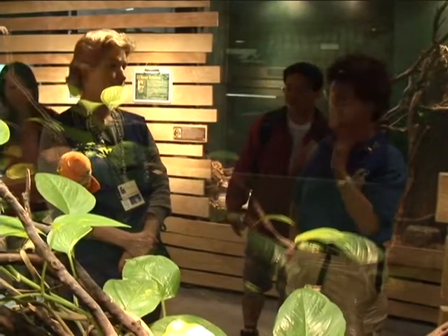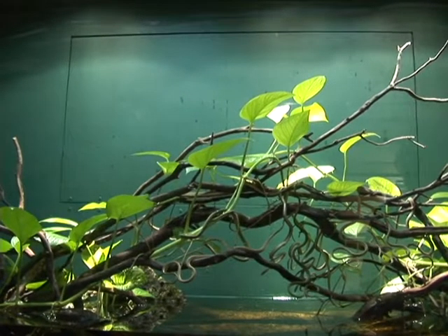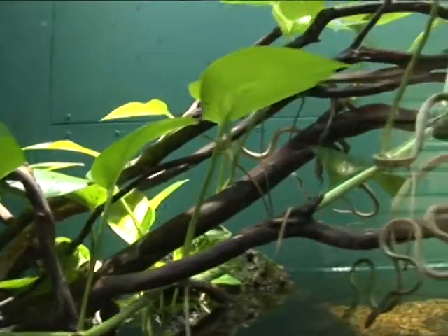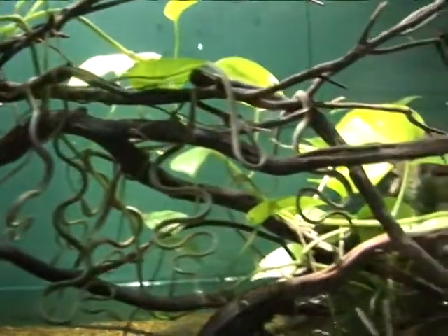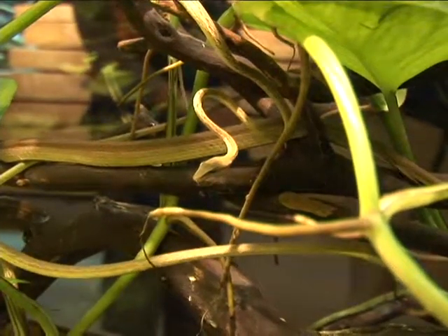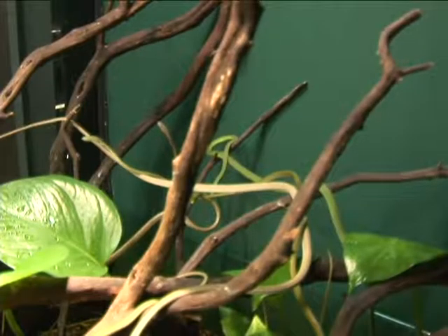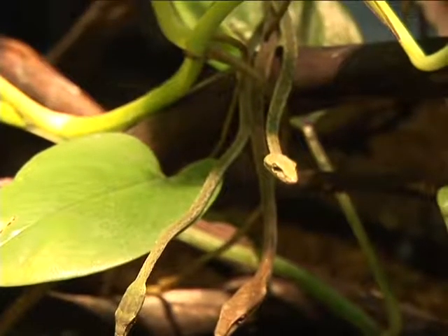They are the only ones in the world to display this snake. It looks like a boring old tree branch, but look closer — there are 16 snakes in there. Long, skinny, perfectly camouflaged. Oftentimes you can't tell the difference between the root, the stem of the plant, and the actual snake. That's why they're called vine snakes.